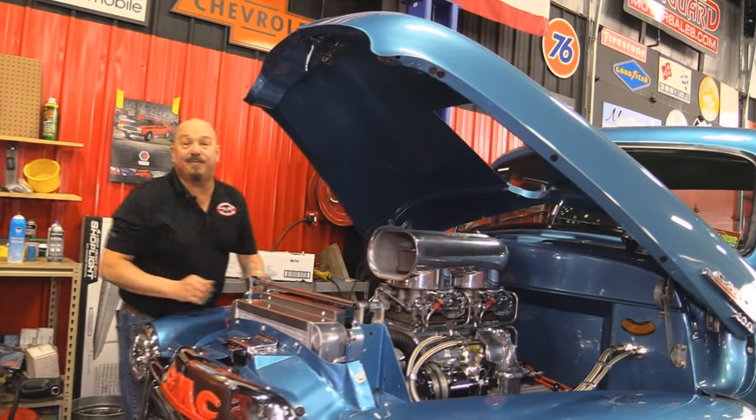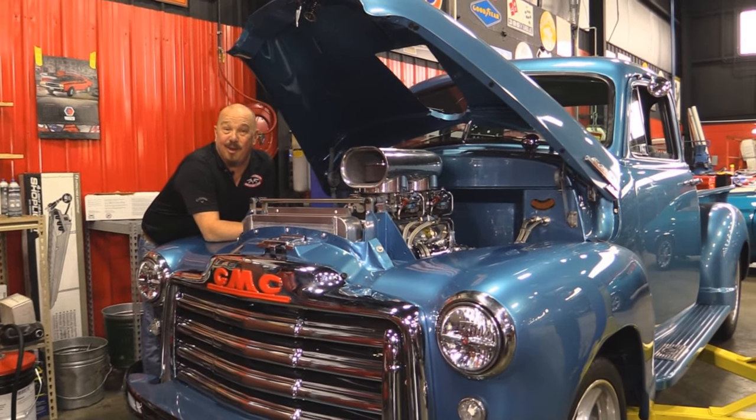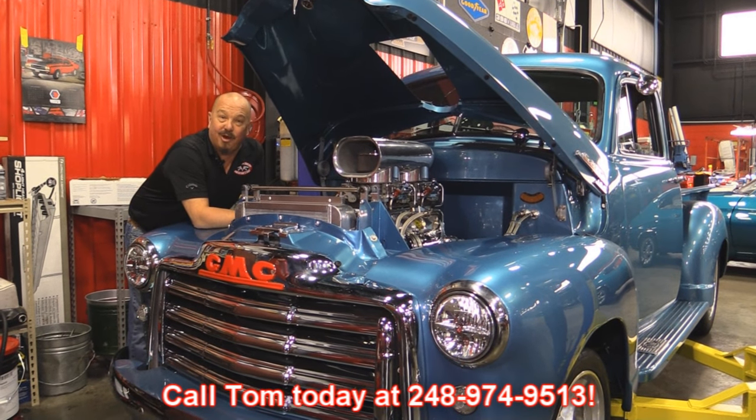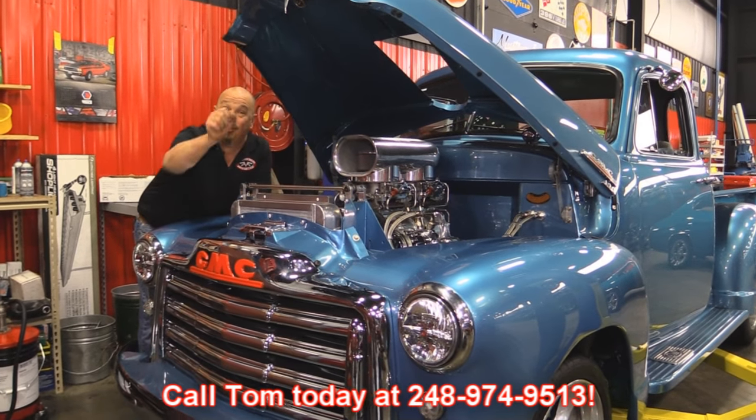Take this baby out on Friday night racing, go to the car show on Saturday and start winning ribbons. Give us a call at 248-974-9513 and let Vanguard Motor Sales park this dream in your driveway.